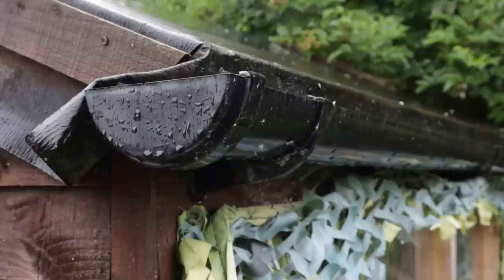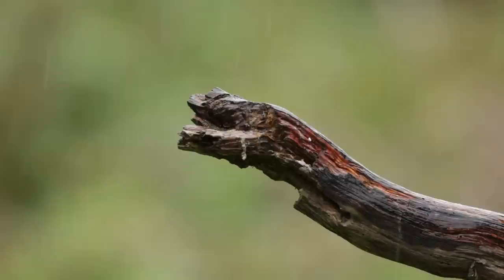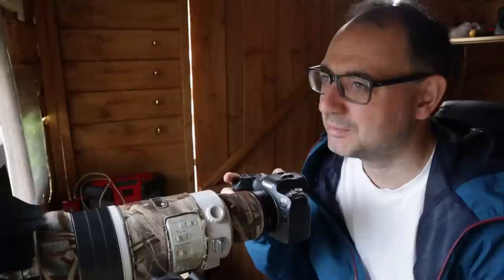Finally the rain's coming down - I can hear it so much more and I can see it through the viewfinder. We've got much better rain now. This is what we need - we don't want just little bits of rain, we want proper rain.